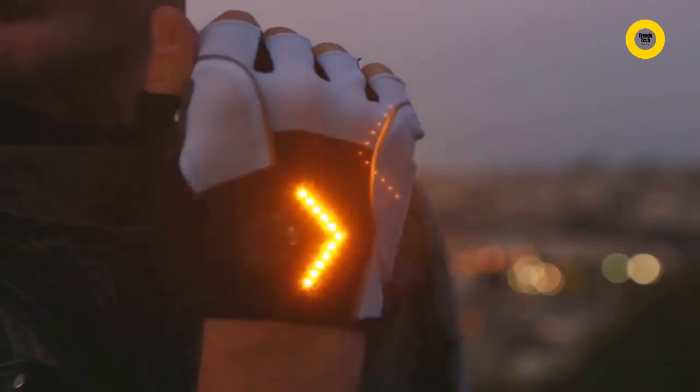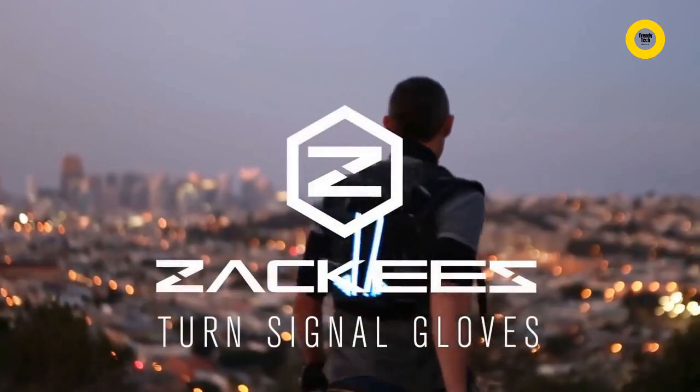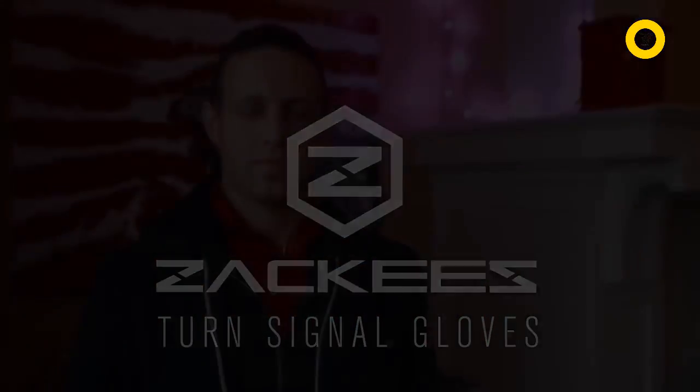I'm Zach, and I want you to be seen. Hey Kickstarter, I'm Zach, and here's a story about my turn signal gloves.